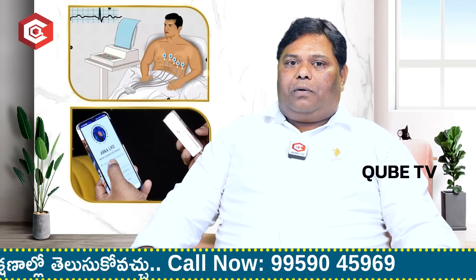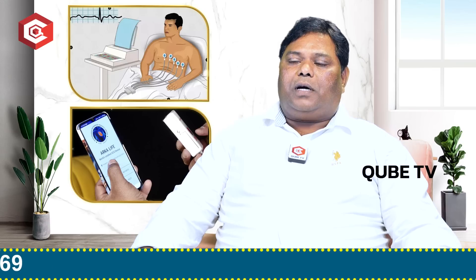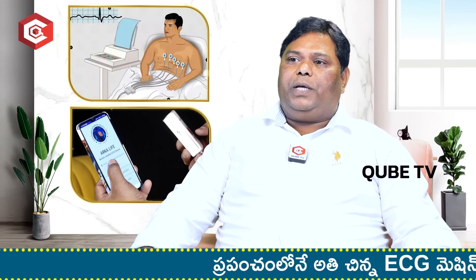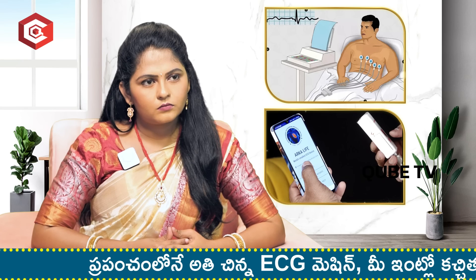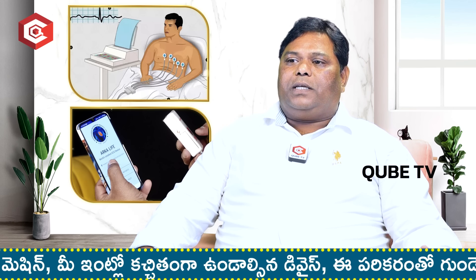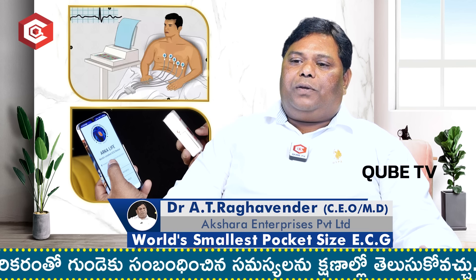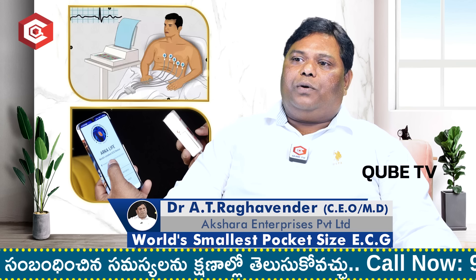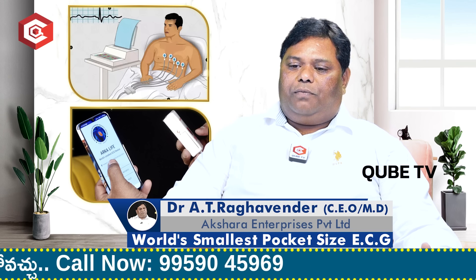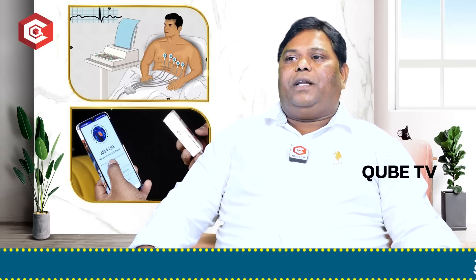Generally in India, every year 0.8% of heart strokes are reported. Approximately 2 crore people have heart disease every year. The ECG device addresses the issue of bulk and cost. Even in the village and primary health centers, a device should be available. This is the world's smallest and most economical ECG device, designed to provide accessible cardiac care.